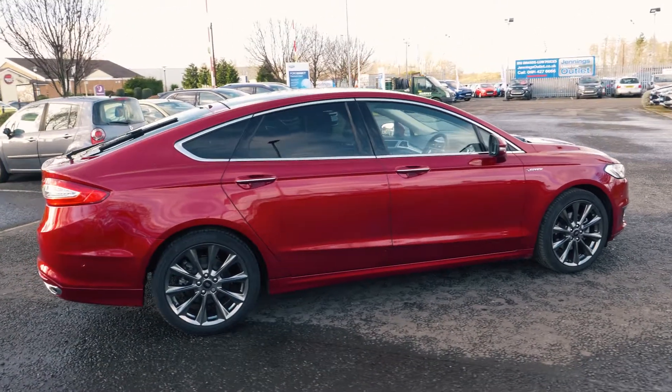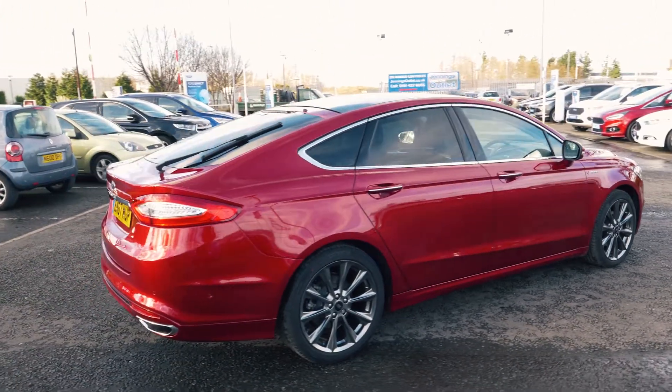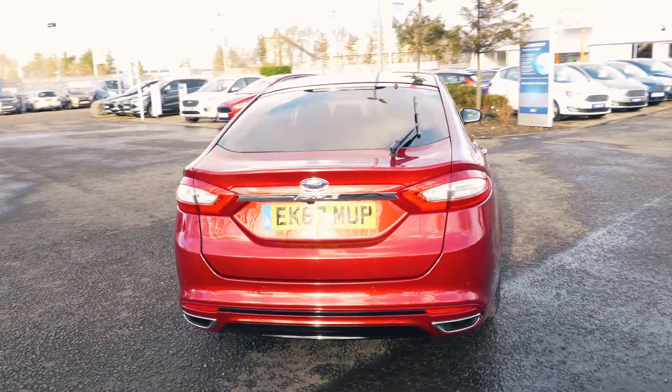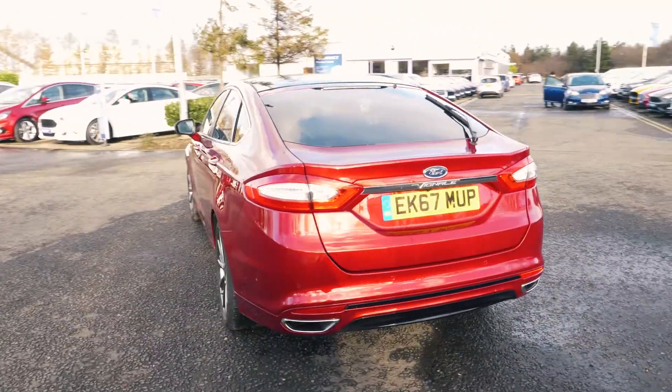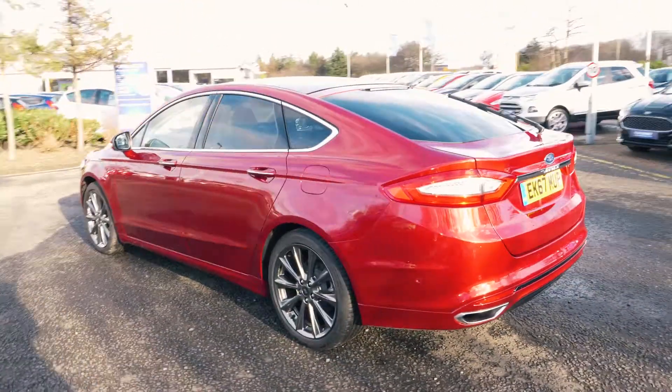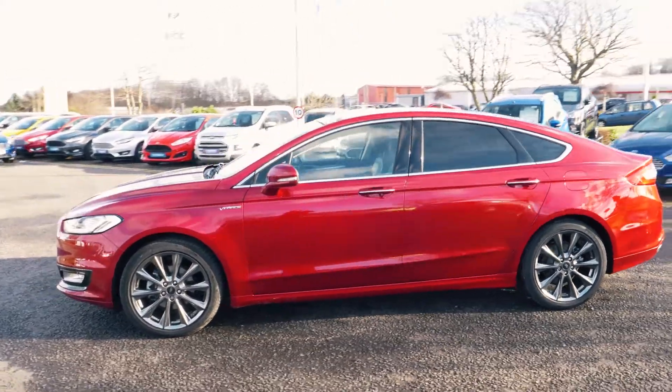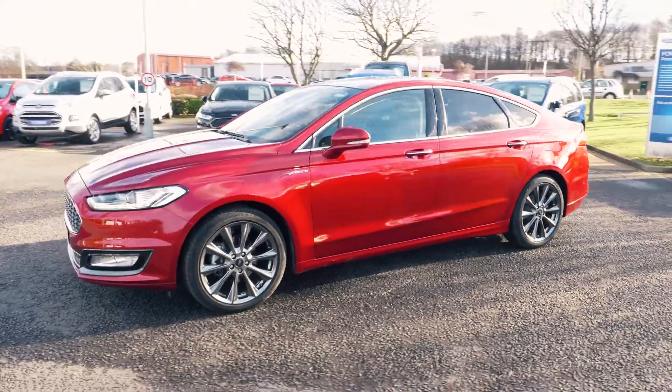Welcome to Jennings. Today we're going to be looking at the Ford Mondeo 2.0L TDCi 5-door Vignale Nero hatchback. This vehicle was first registered in October 2017 and has only done 1,040 miles. It's a 2.0L diesel engine with automatic transmission.